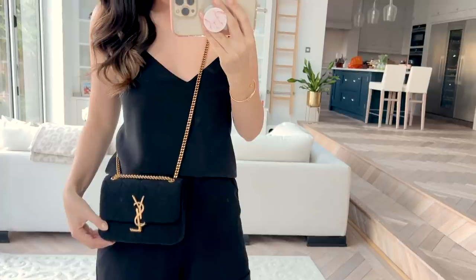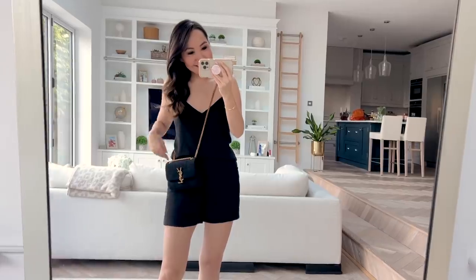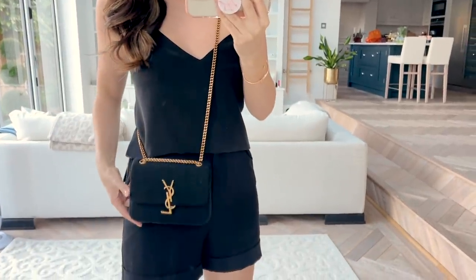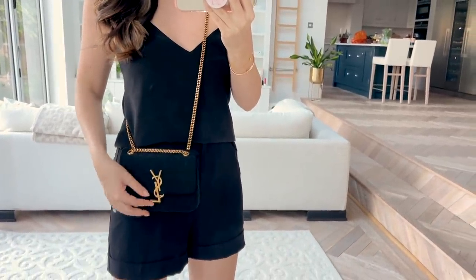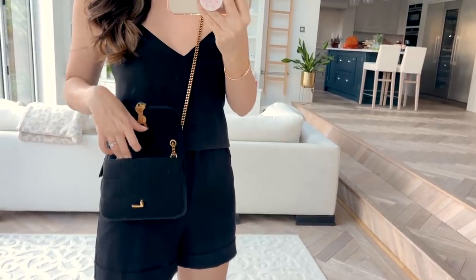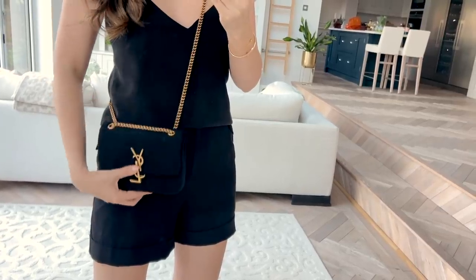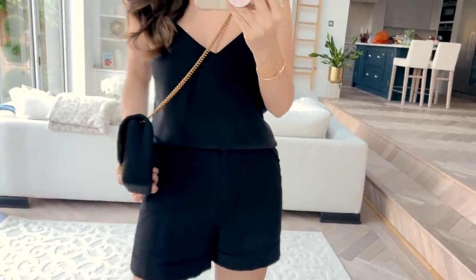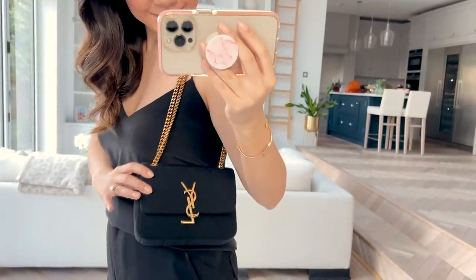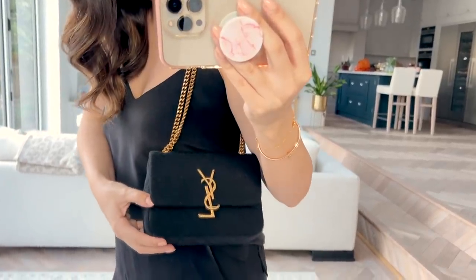I did try the larger Jamie style from Saint Laurent before and wasn't overwhelmed, but in this smaller size it's just perfect — a nice amount of structure, fits all my essentials, and has that great classic YSL logo on the front. I'm very happy they finally came out with a mini style, and thrilled to have something with this look and feel that I'm not scared to use.